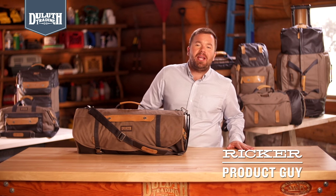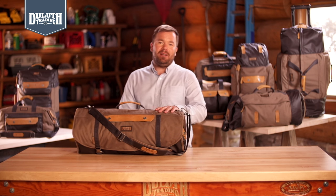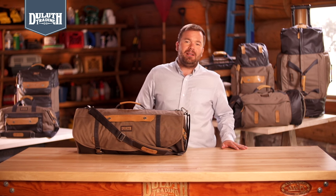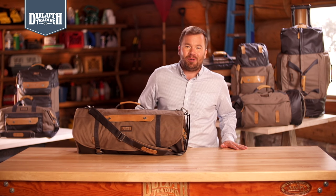Admit it, sometimes a suitcase has more involvement than you really want. That's where the One Night Stand comes in. We designed this overnight bag to solve the short trip luggage problem once and for all. It lets you travel light with no wrinkles and no regrets.